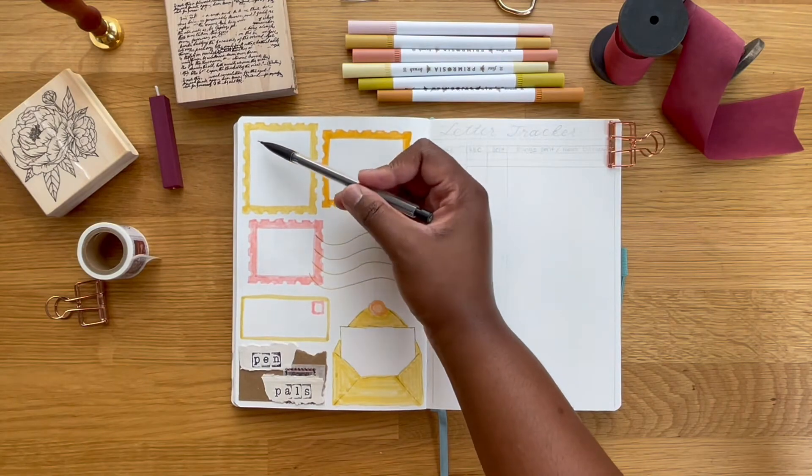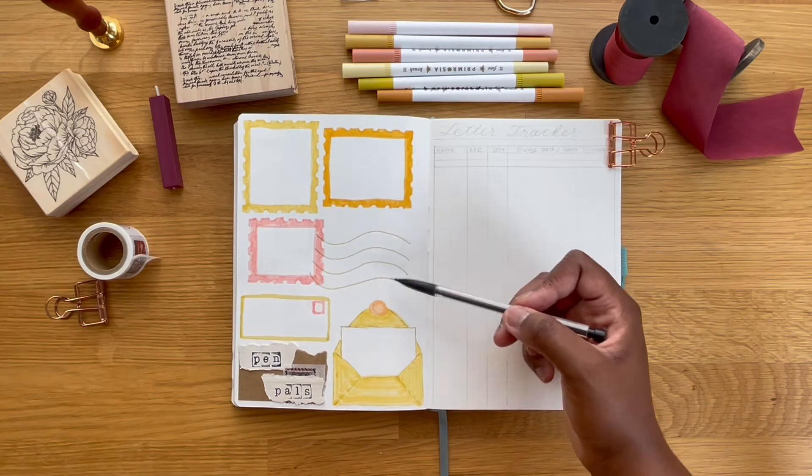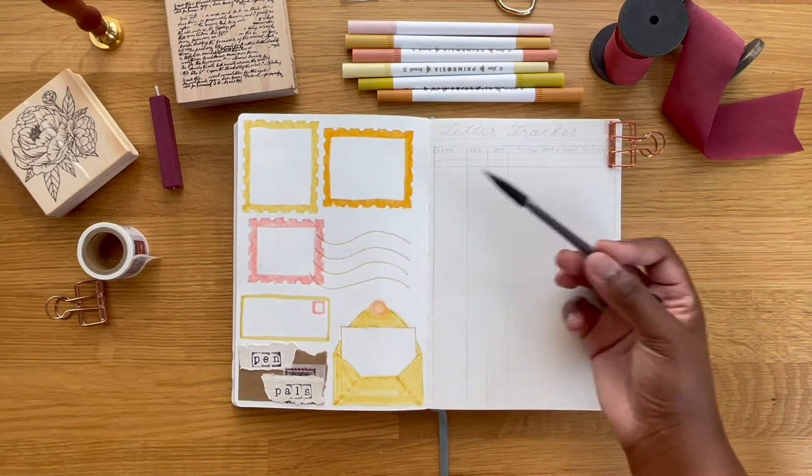Here's the final page, and this is where I'm going to add the addresses and just a few little words about each person just so I can keep track of everything.